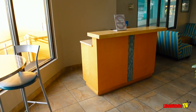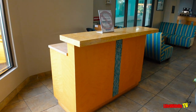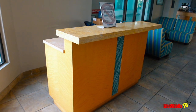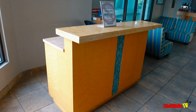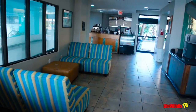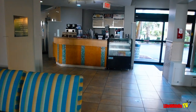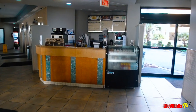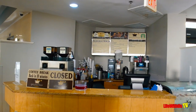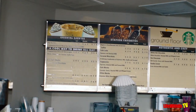The area we're in right now we really do not know what it's utilized for — it has not been used the entire time we've been here. It may be overflow seating for what you're about to see next, which is they have a Starbucks on site. Before COVID, this may have been the seating area to enjoy your Starbucks or snacks from this bar right here.